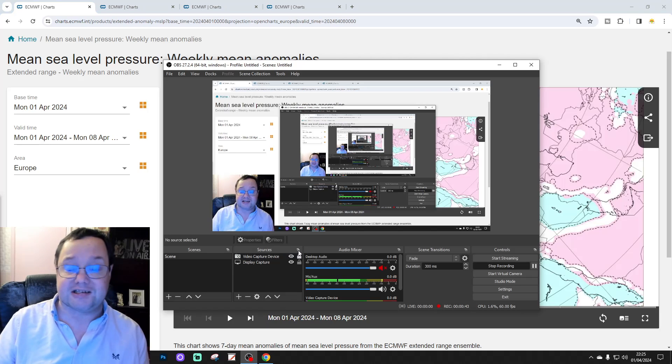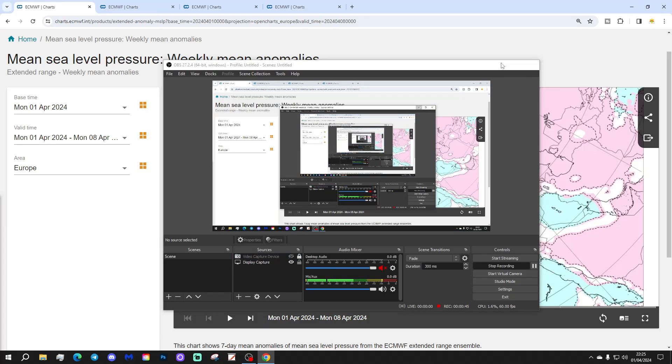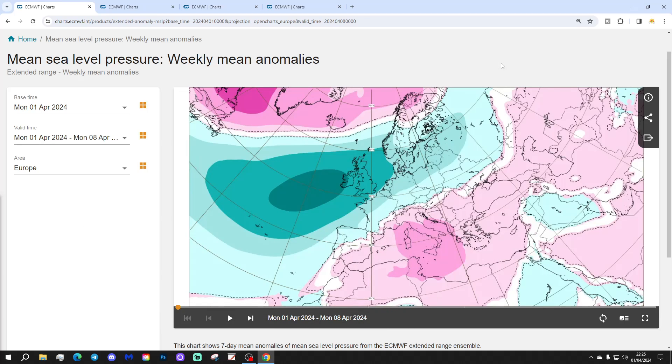And thank you so much to ECM at WF.int for subscribing charts as well — thank you so much, ECM. Right, we're going to start off with week one mean sea level pressure anomaly, taking us through the week that we're currently in, the 1st to 8th of April.